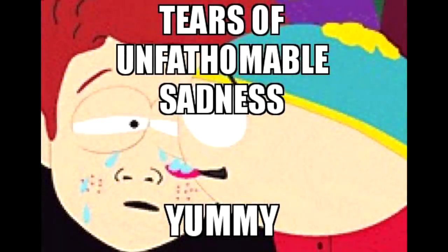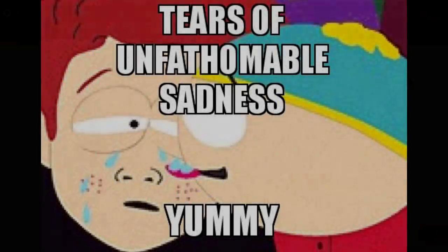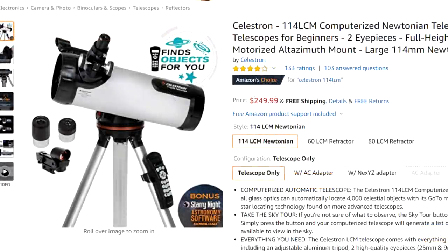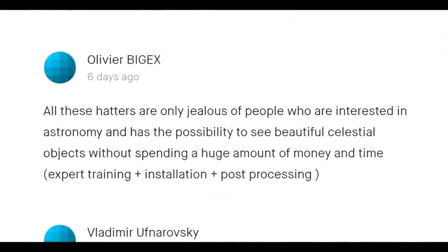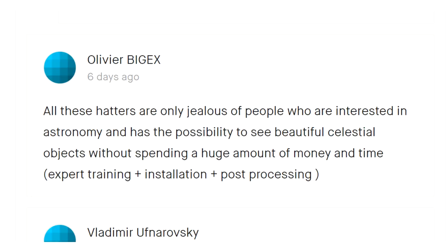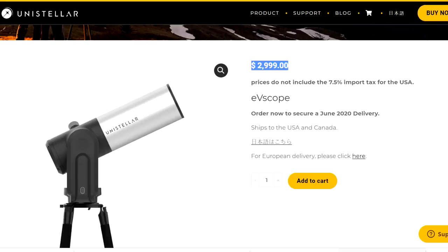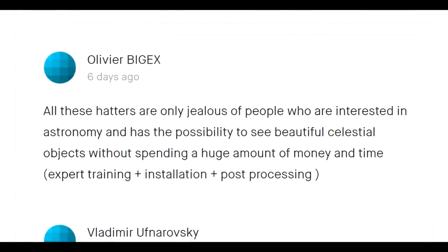Let's take a look at the tease of unfathomable sorrow coming from the EVscope backers. These are people who paid about $3,000 for a telescope that can be sort of matched by something that'll cost about $500. All these haters are only jealous of people who are interested in astronomy. I think $3,000 counts as a huge amount of money for most astronomers. Let's see what we can do with something that costs less than $1,000.